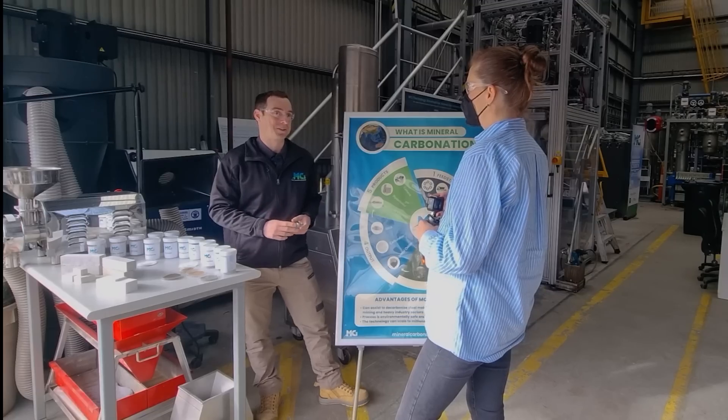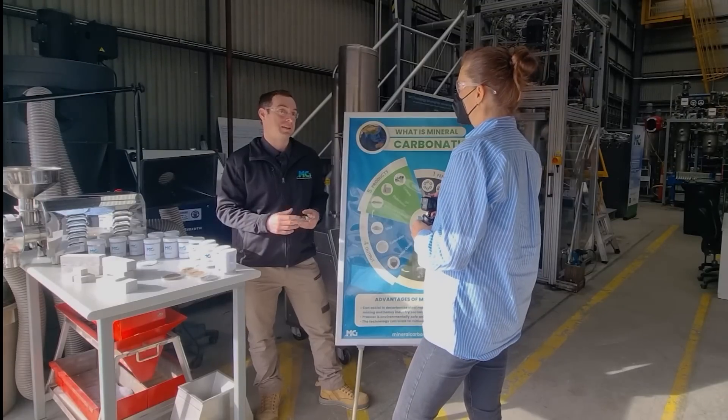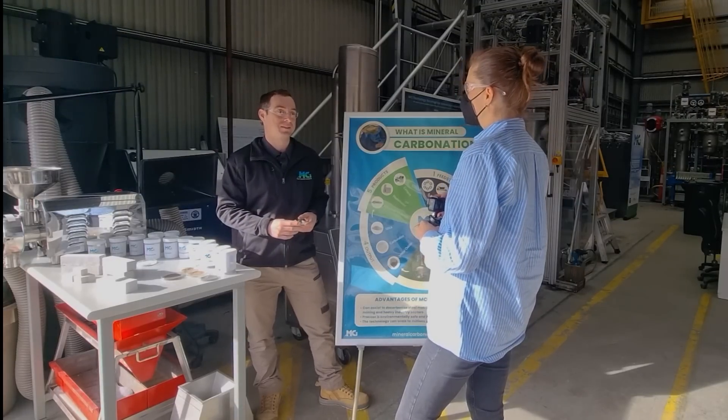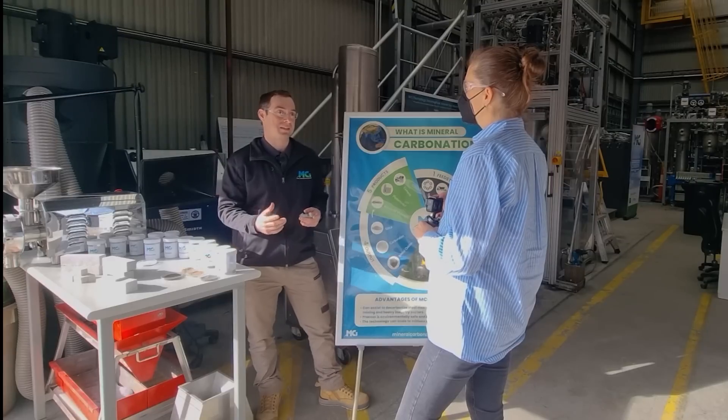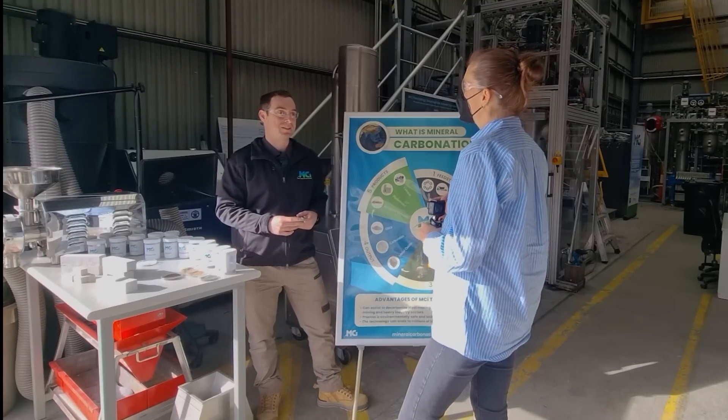In terms of quantities of materials available there is massive potential for CO2 abatement with mineral carbonation. It's the acceleration of a natural process — these minerals react naturally with CO2 but in the environment this takes millions of years. We've developed a technology that scales that up to happen in minutes, making it useful as an industrial process.